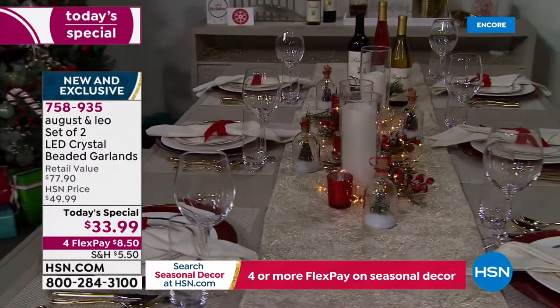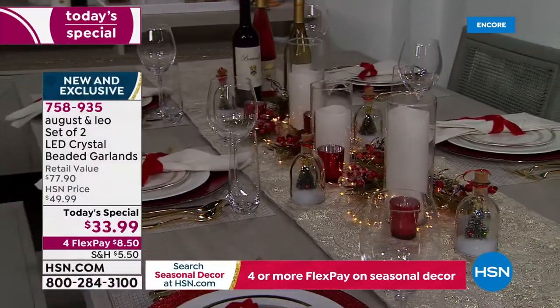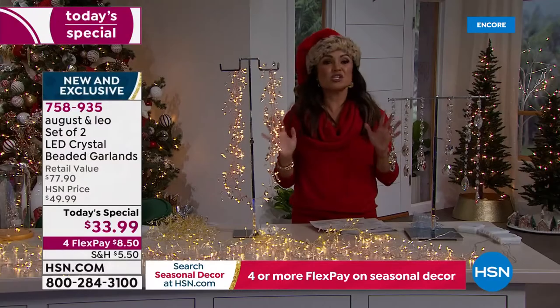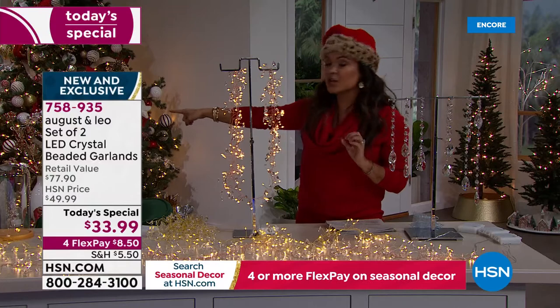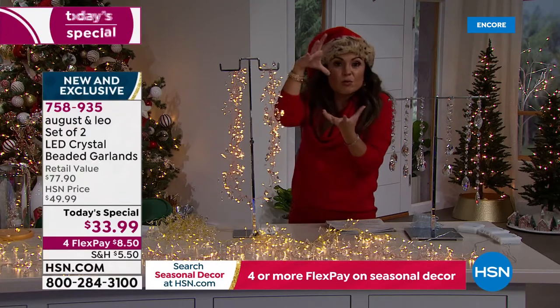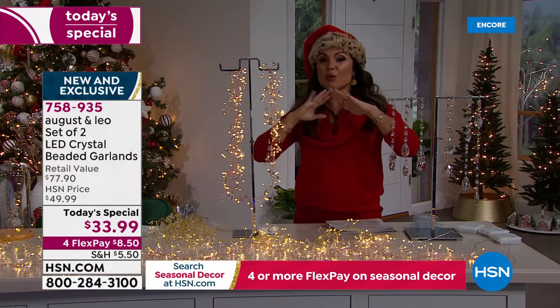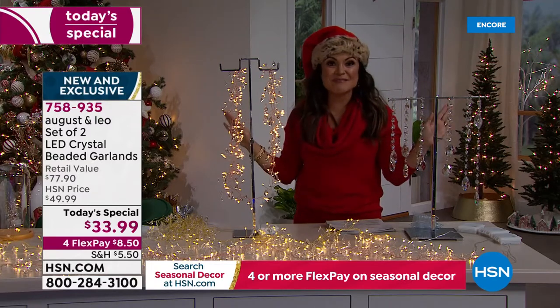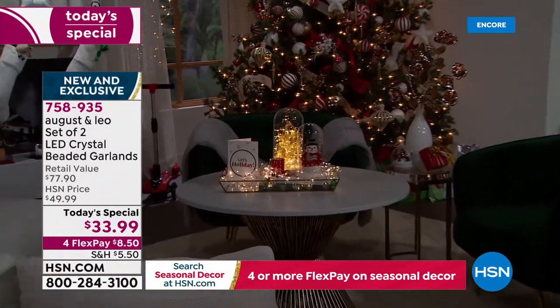This is a $77 retail value. That is $8.50 if you use flex pay. And I know we're showing holiday decorating, but this is all year round. I'm looking at the glass and wood cloches we have coming up — they look stunning with one of these put together underneath. You could use these throughout your house throughout the season.